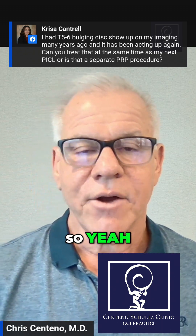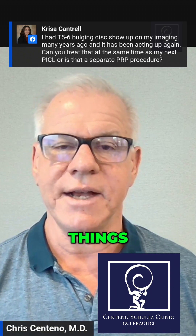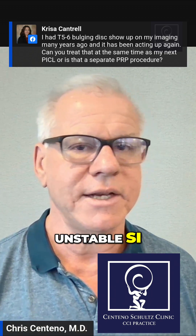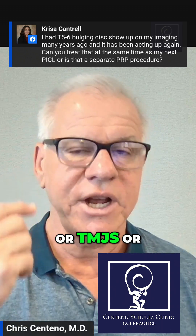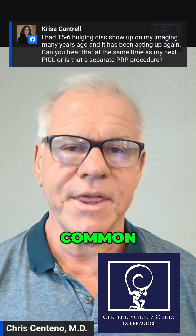Yes. Chris said that's something we pretty commonly treat, meaning at the end of the day, our focus is to try to treat things that are clearly involved in that kinetic chain. So for example, I will frequently treat unstable SI joints when I'm doing a PICL, or TMJs, or thoracic disc bulges with radiculopathy. Those are all common things for me to treat.